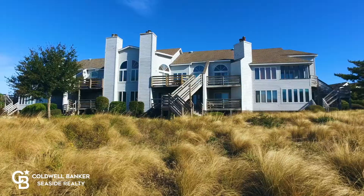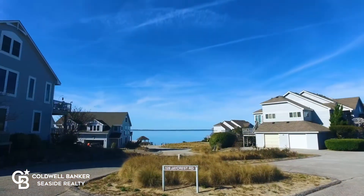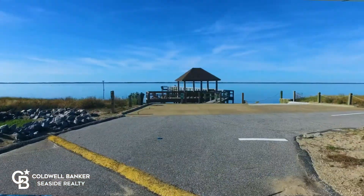Welcome to Nantucket Village. You'll love this sound front community with indoor pool, boat ramp, gazebo, and tennis courts. And it's just a short distance to downtown Duck.